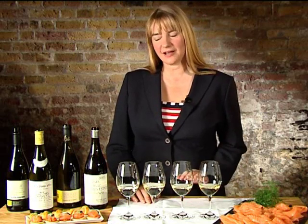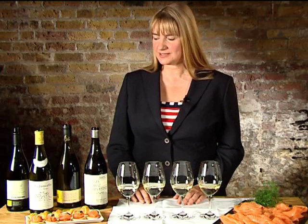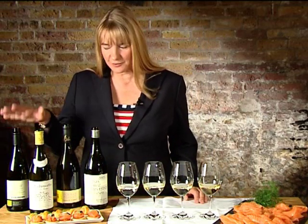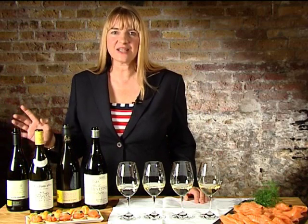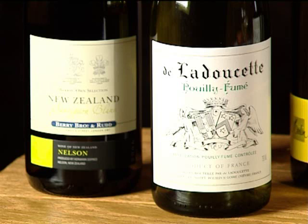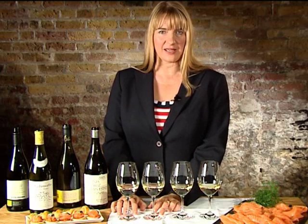The best way we can learn about each one is to compare and contrast them. We've got a great selection at Berries, so we've got two Sauvignon Blancs for you — a really exuberant one from New Zealand and then one that's much more subtle from the Loire Valley in France. So we have those two here.